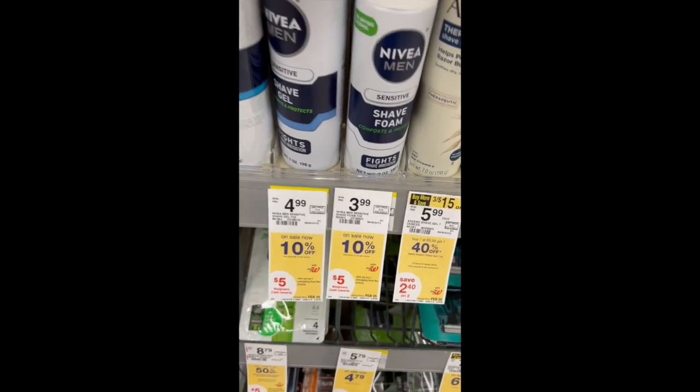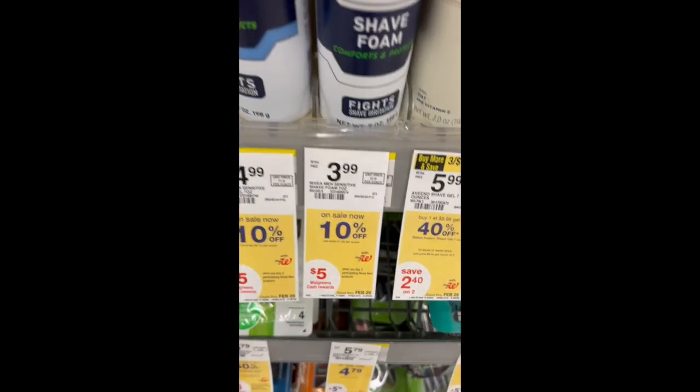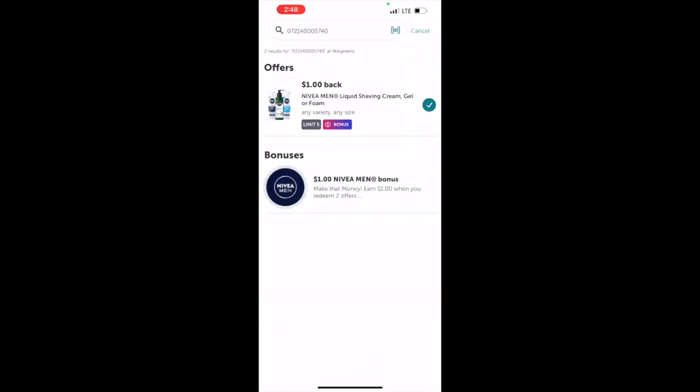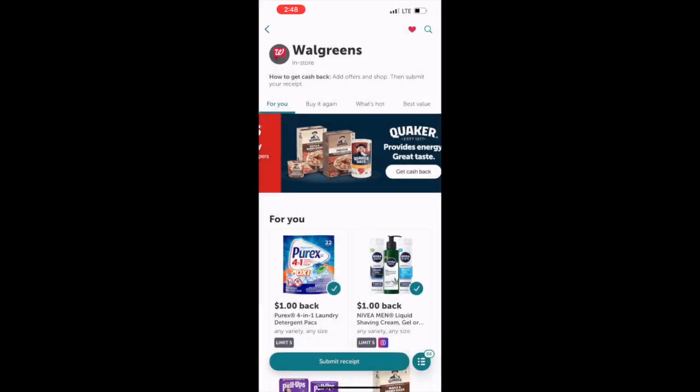Nivea Shave Foam is on sale for $3.59 and when you buy two you get $5 in Walgreens cash. Pay $7.18, get $5 Walgreens cash, and $2 back on Ibotta, making two only $0.18.